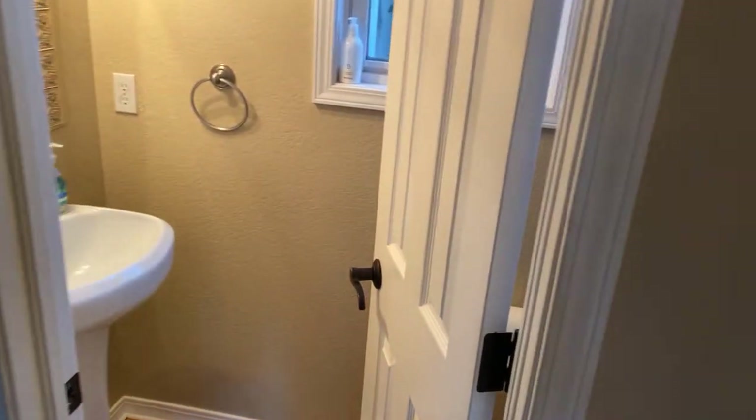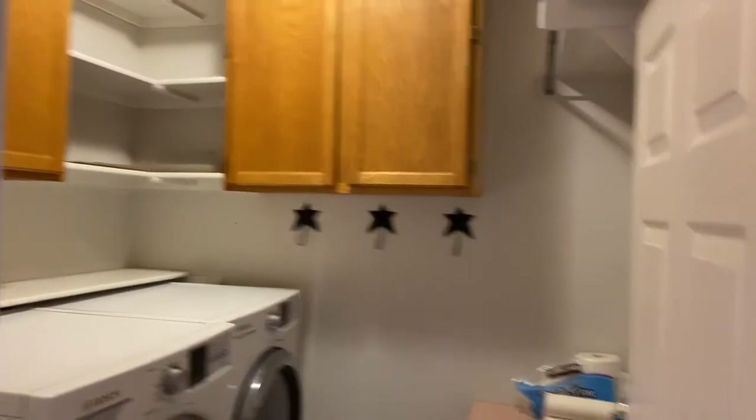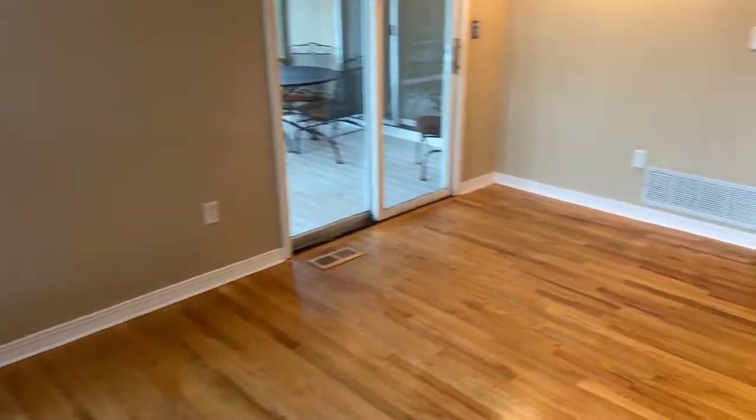This is an eat-in space here, powder bath here, and a nice first-floor laundry room with tons of cabinetry. I'll show you the backyard from here — it's a fenced-in corner lot with a nice size backyard, and as you step around, you can see the hardwood floors all the way through.